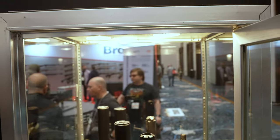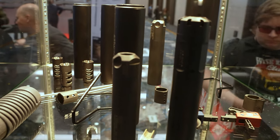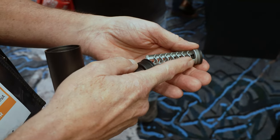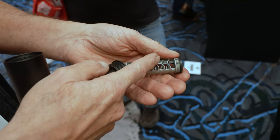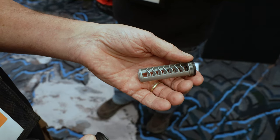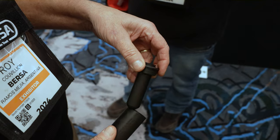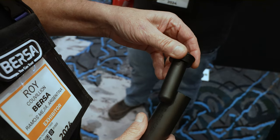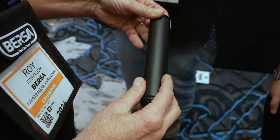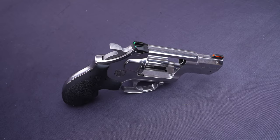Next we went over to the Bursa booth and I really like these suppressors. At first glance you think it's just another suppressor, but after talking to the engineer you find out it's not. What you're looking at is the baffle stack for a 30-cal suppressor, and the suppressor tube is completely hollow. It goes inside a smaller tube that acts as a resonator, resonating the smaller tube instead of the entire suppressor tube, which helps mitigate POI shift and other effects.